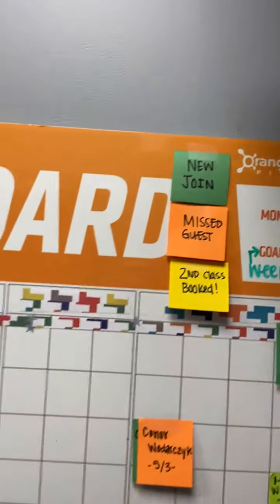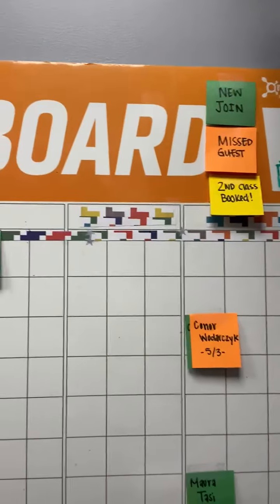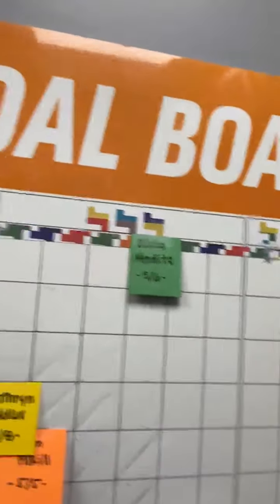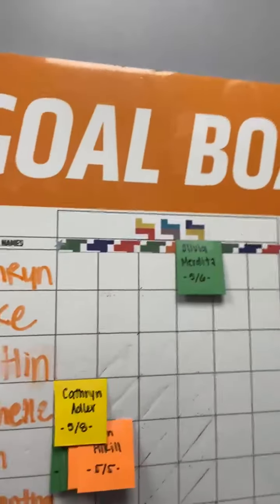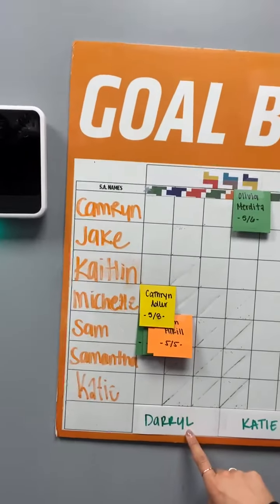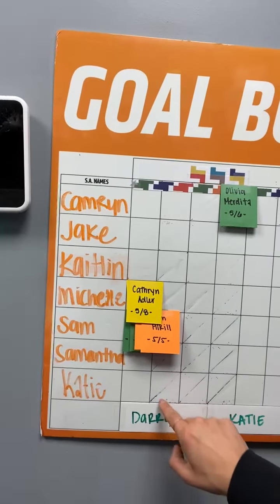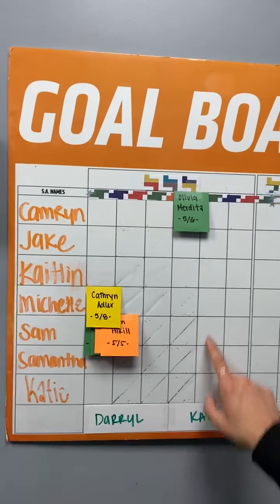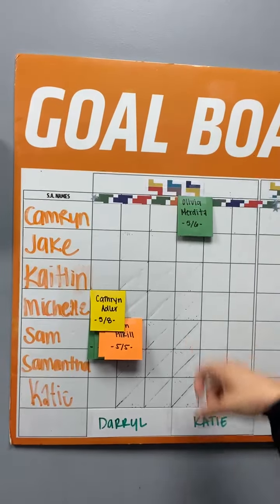After your intro leaves, you'll come in here and you'll write down their name on a piece of paper and put it in correspondence with your name on the left and your coach's name at the bottom. For example, as you can see, Daryl has had a lot of intros so far this month between Sam and Michelle, and then Katie has had one with Cameron, and they had a new join.